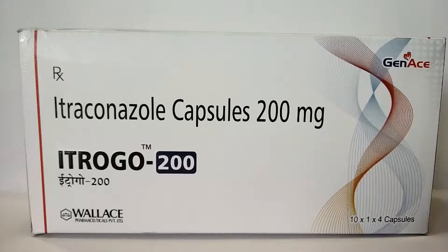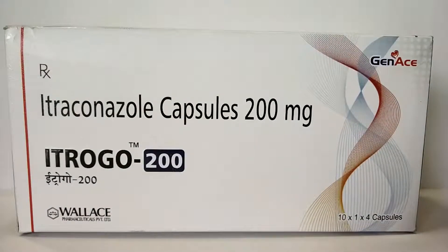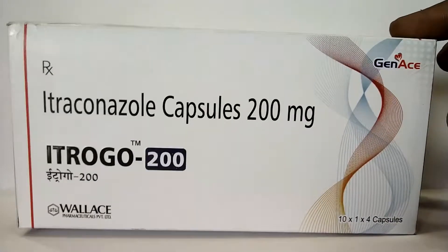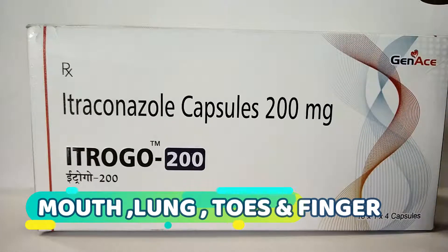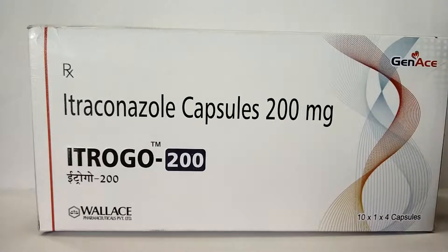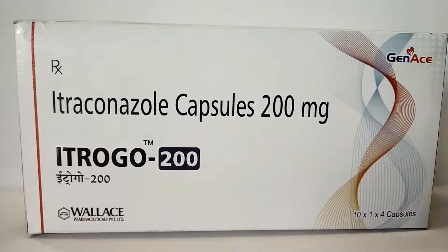The cost is about 140 rupees for four tablets. This is an antifungal medication. Itraconazole is an antifungal medication that fights infections caused by fungus, which can invade any part of the body including the lungs, mouth or throat, and toenails or fingernails. Itraconazole may also be used for purposes not listed in the medication guidelines, as some medicines can act on other infections as well.